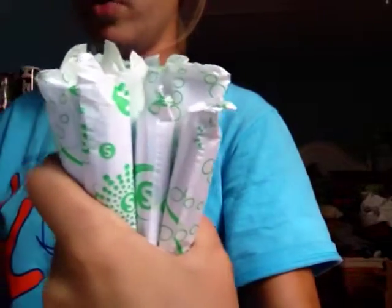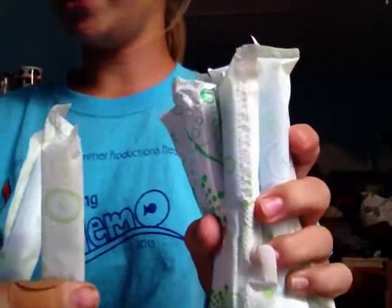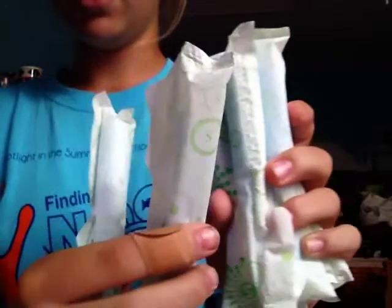For the supers, I have 8 Playtex Gentle Glide supers and 6 Tampax Pearl supers, plus 6 Tampax Pearl regulars.